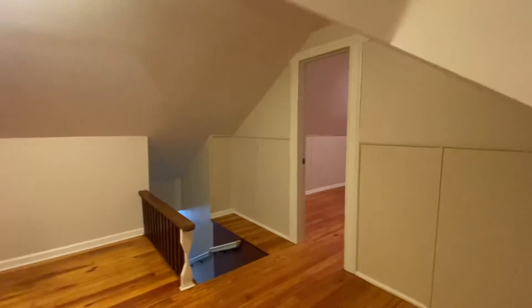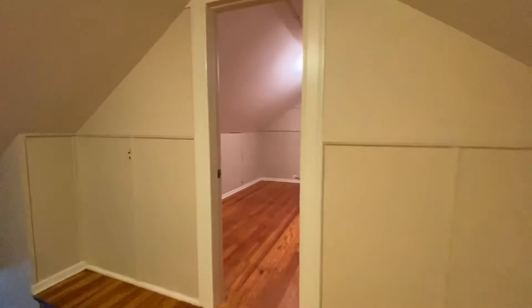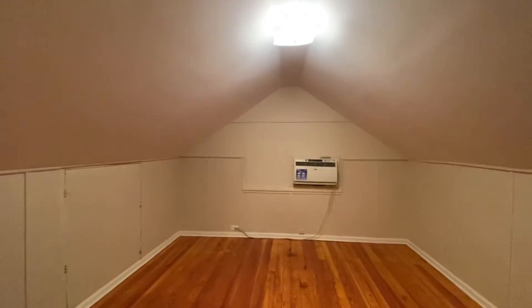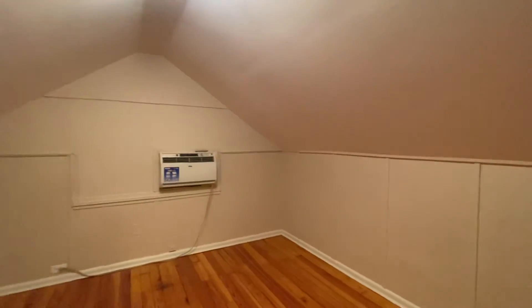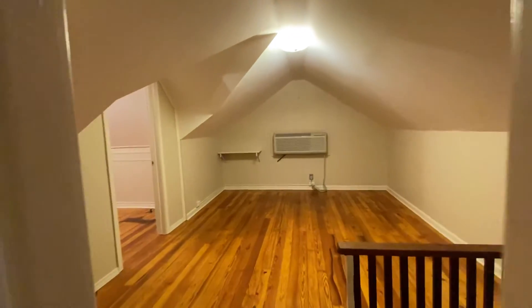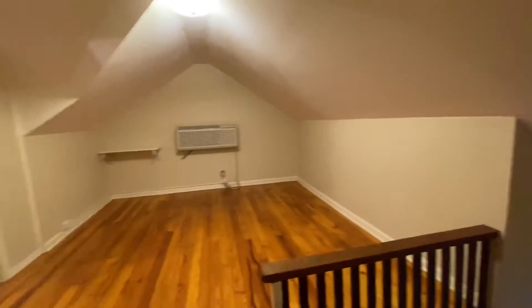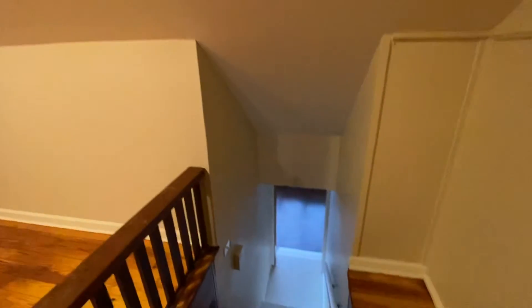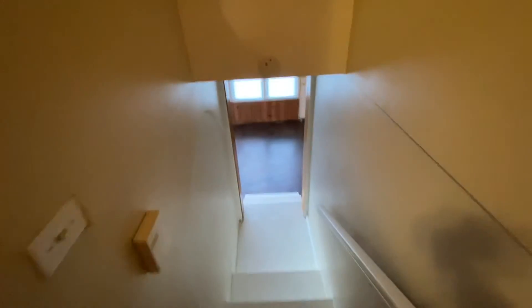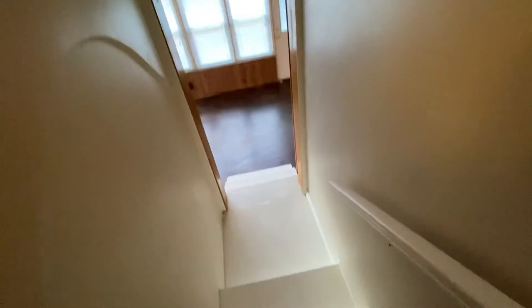You also have one more bedroom over here. You do have a window unit here to keep it nice and cool. So all of that is just upstairs. We'll go back downstairs — railing on the side for you too.